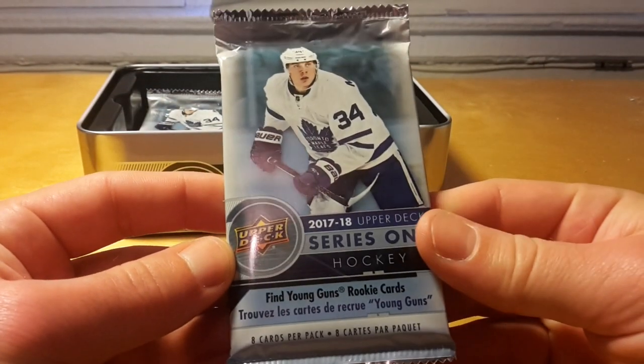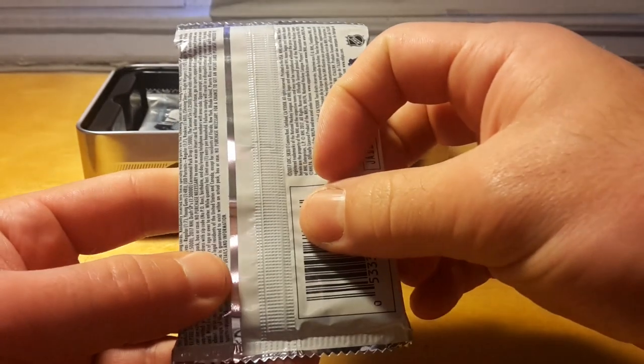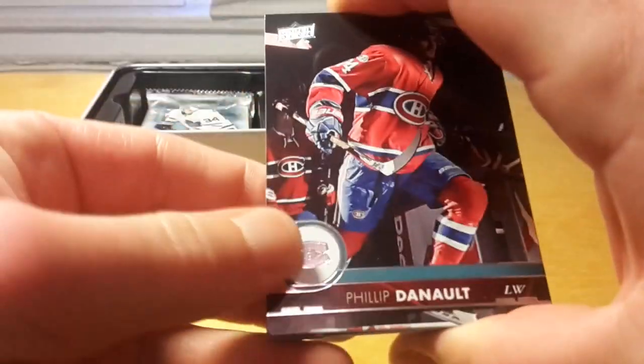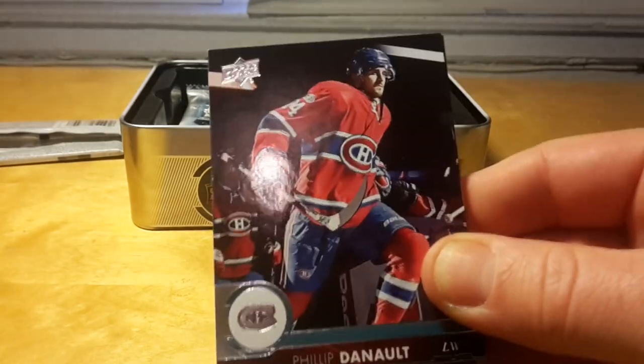There should be 12 packs inside — 10 regular packs and 2 extra packs — and I think it's 6 cards per upper reach pack. And Philippe Deneur.